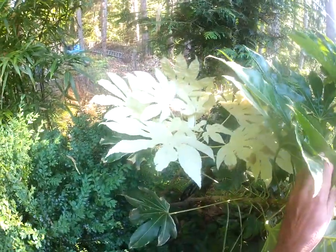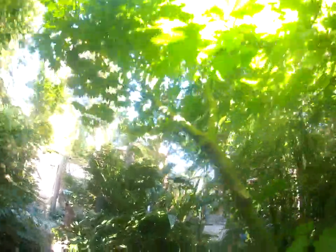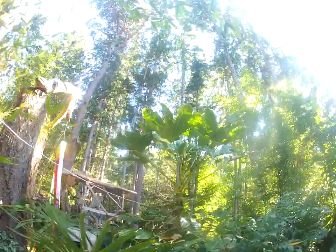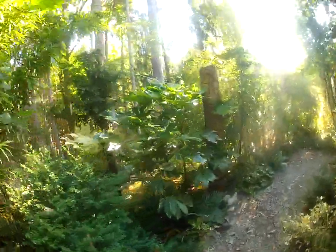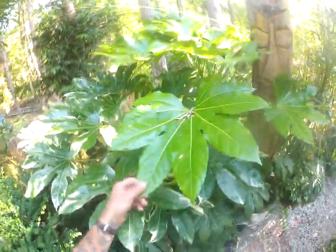Albino Fatsia — variegated. And then we have this one right here, another Fatsia tree, another one of my seed-grown ones. This one's going to have really big leaves too. And then another one that's variegated. They're beautiful — they're really a nice addition to any exotic garden, variegated and then just regular green.